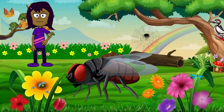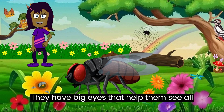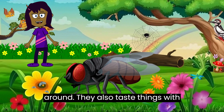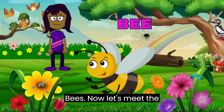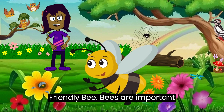House flies! Next up, say hello to the house fly. House flies can be found buzzing around. They have big eyes that help them see all around. They also taste things with their feet — yuck!